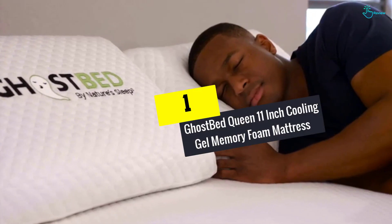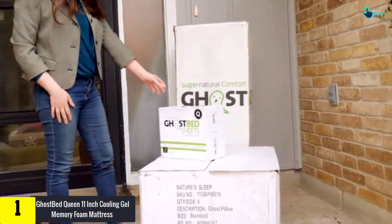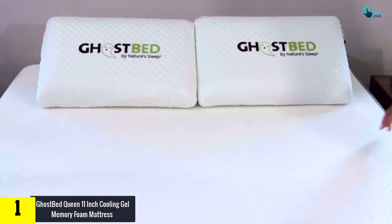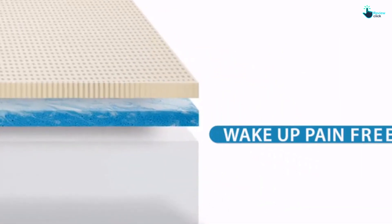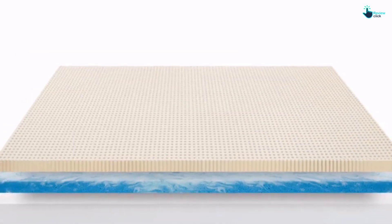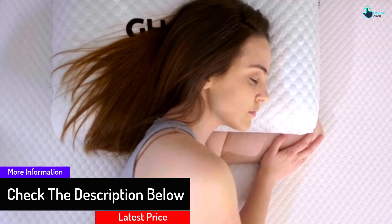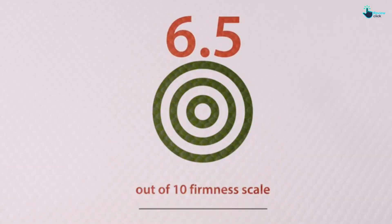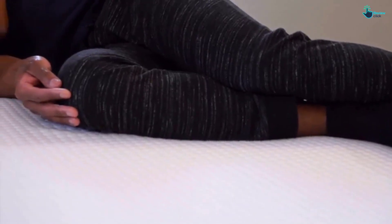And finally at number 1, we have the GhostBed Queen 11-Inch Cooling Gel Memory Foam Mattress. This product is considered to be an ideal choice for people who are looking for a prerequisite amount of support and pressure relief. It is composed of three different layers of high-density polyfoam, memory foam, and latex, which play an integral role in striking the right balance between support and pressure relief. The upper layer of the mattress is composed of aerated latex of 1.5-inch thickness, which provides the prerequisite mobility to change positions frequently and moving around. It is also beneficial in the dissipation of body heat across the structure.